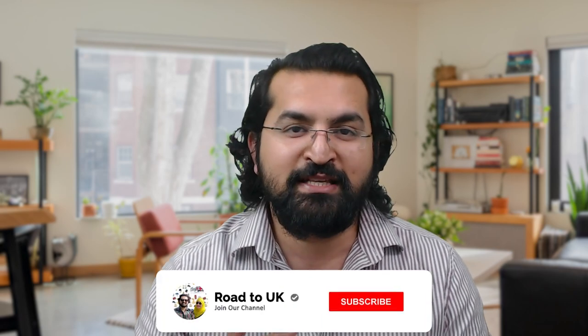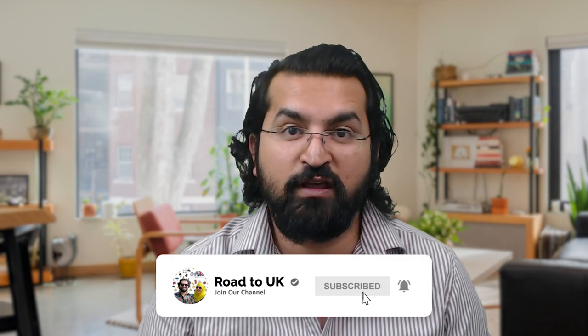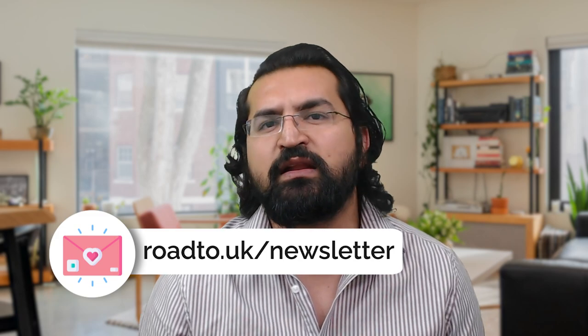That's all for today. If you haven't subscribed to our channel, please subscribe and click the bell icon to get notified whenever we release a new video. Follow us on Facebook, Instagram, and Twitter. We send out an amazing newsletter with relevant information for international medical graduates in the UK. Subscribe to our newsletter and join our forum. See you next time.